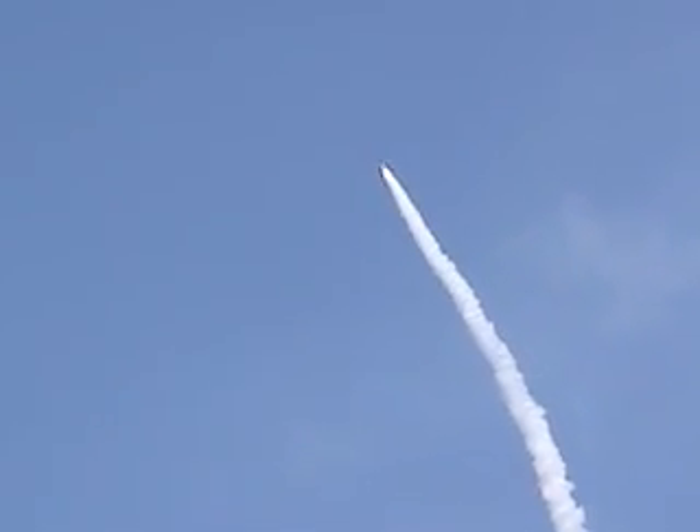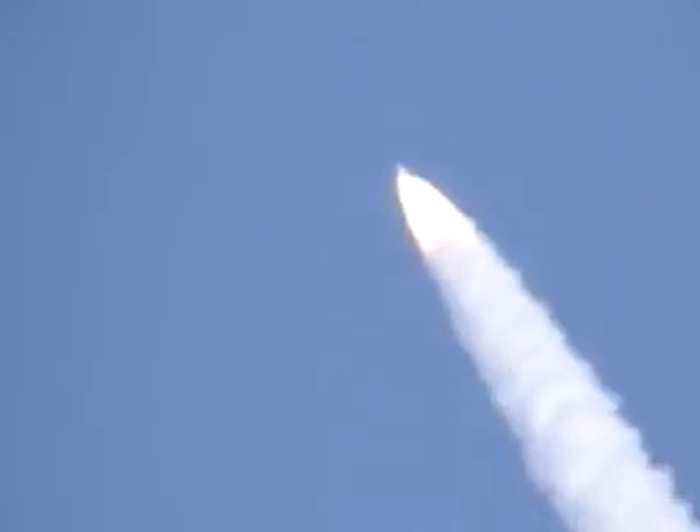All right, C plus one minute. Those approaching maximum dynamic pressure. Continue. Vehicle is continuing to fly nominally.